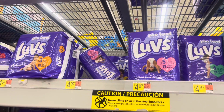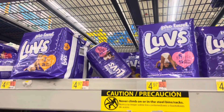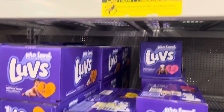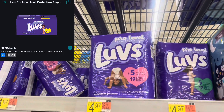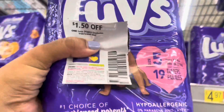Next I'm going to pick up these Luvs diapers priced at $4.97. I'll pick up one and use a $1.50 off coupon from the June P&G insert, bringing it down to $3.47. Ibotta gives me back $1.50, making my final cost for one of these just $1.97.